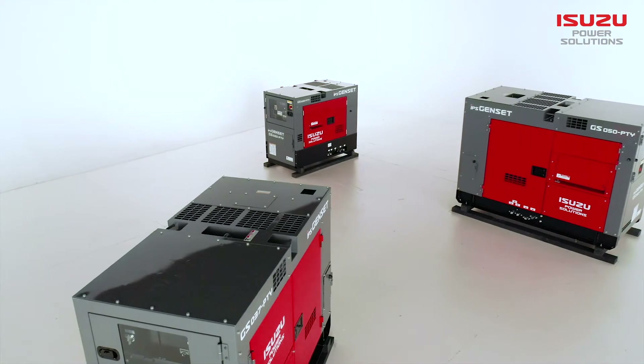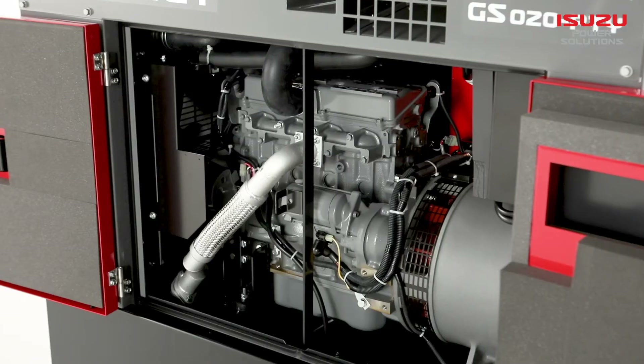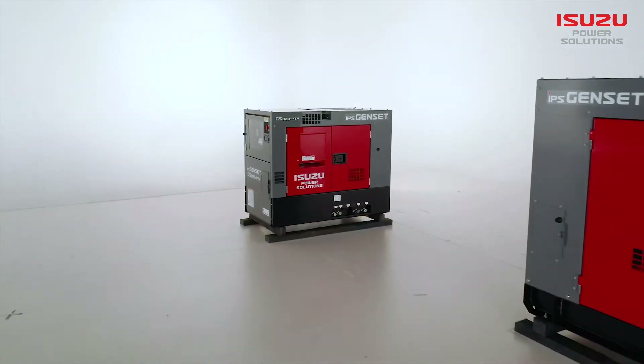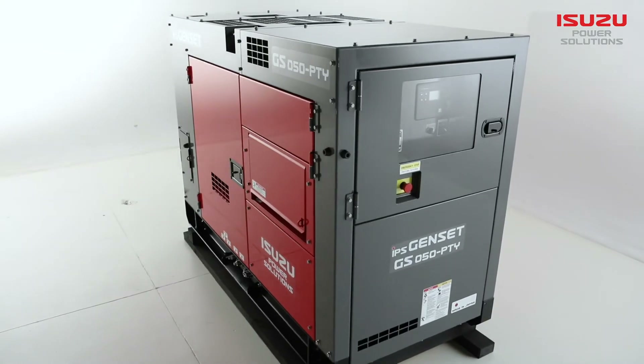Carefully designed for Australian operating conditions, our generator models offer a raft of features and benefits, bringing class-leading productivity, dependability and peace of mind. Currently available throughout the IPS dealer network are the 20, 37 and 50 kVA variants.